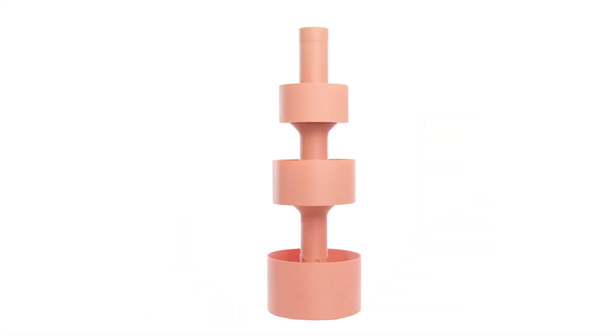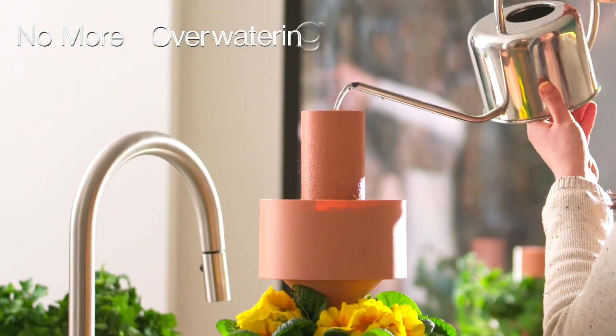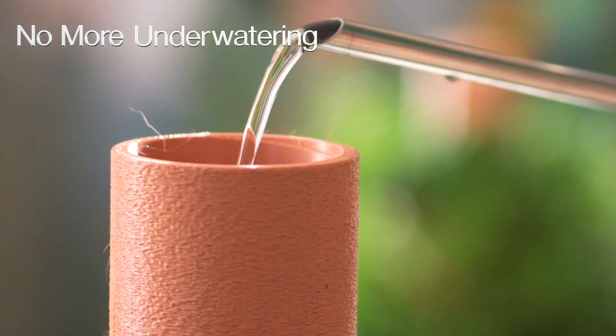Each part slots together and is numbered, so you'll have yours up and running in no time. Just fill it up from the top and the water will be distributed gradually based on plant needs.